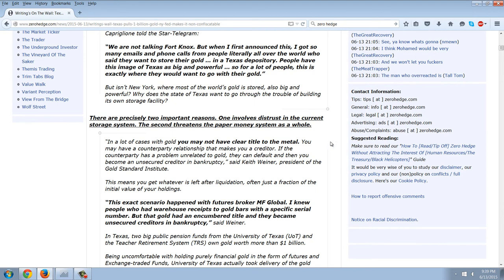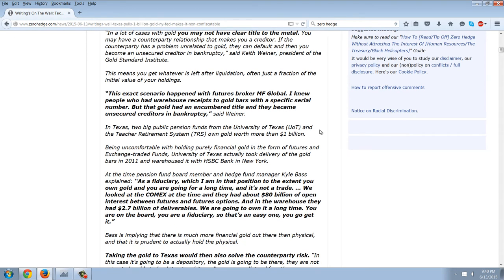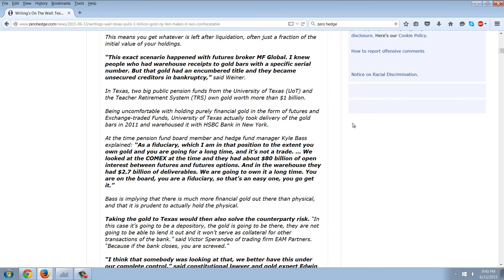There are precisely two important reasons. One involves distrust in the current storage system. The second threatens the paper money system as a whole. In a lot of cases with gold, you may not have clear title to the metal. You may have a counterparty relationship that makes you a creditor. If the counterparty has a problem unrelated to gold, they can default and then you become an unsecured creditor in bankruptcy, said Keith Wiener, president of the Gold Standard Institute. This means you get whatever is left after liquidation, often just a fraction of the initial value of your holdings. This exact scenario happened with the futures broker MF Global — people had warehouse receipts to gold bars with a specific serial number, but that gold had an encumbered title and they became unsecured creditors in bankruptcy.